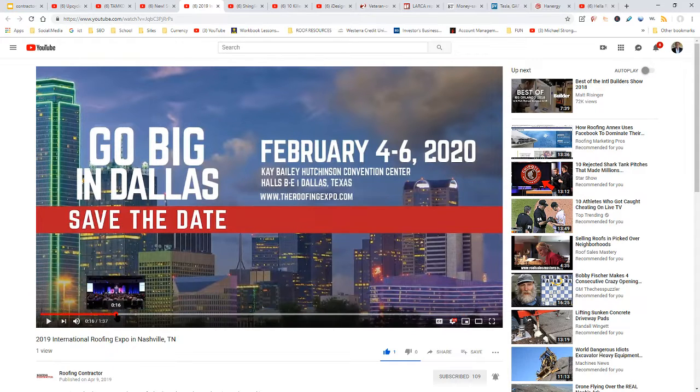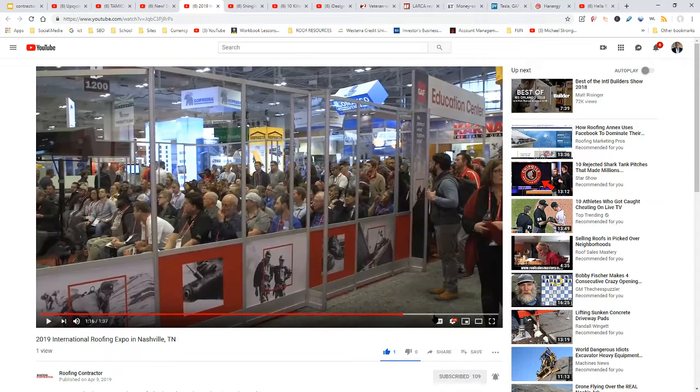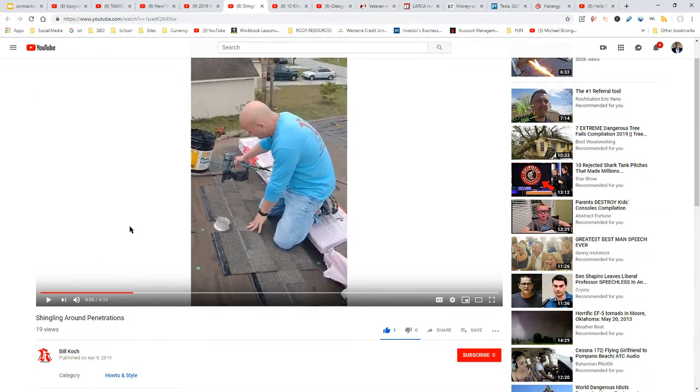The roofing expo finished up in Nashville, Tennessee — you can get some visuals and pictures of that. They ended by noting that if you're not aware, the next big expo is February 4th through the 6th in 2020.